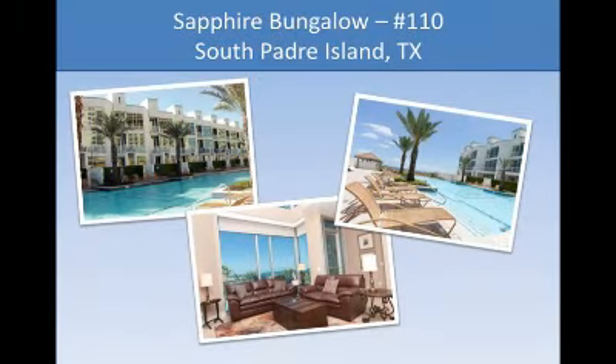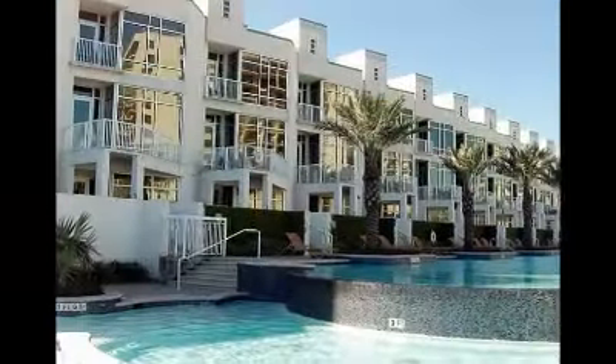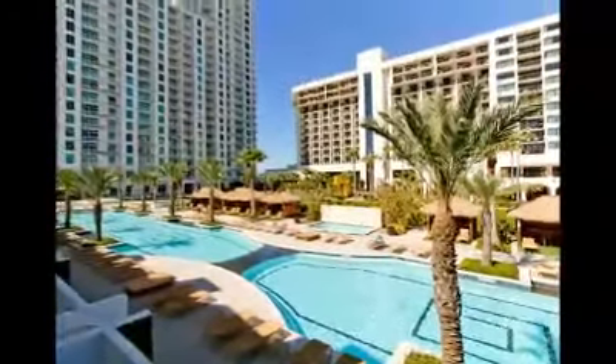Welcome to Sapphire Condominium, bungalow number 110 on South Padre Island, Texas. This three-story townhouse style condo offers over 2,400 square feet of beachfront luxury in one of South Padre's most exclusive resorts.